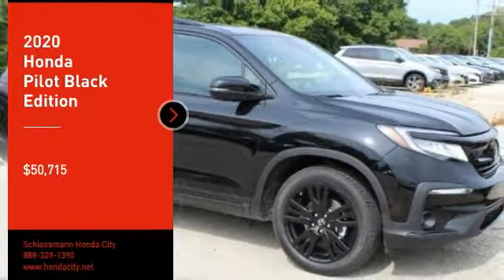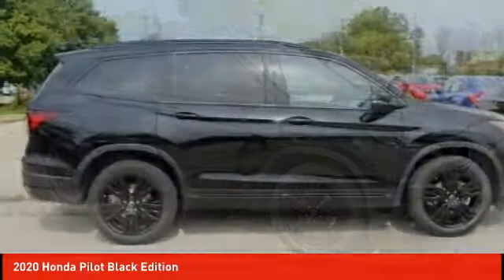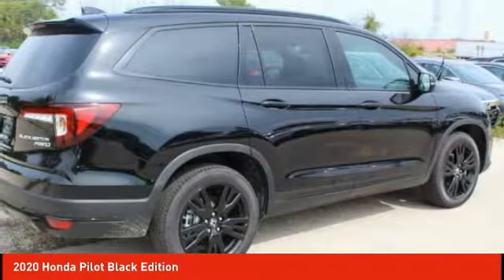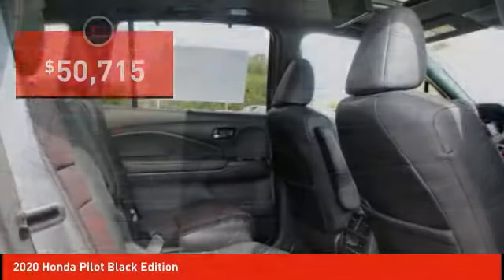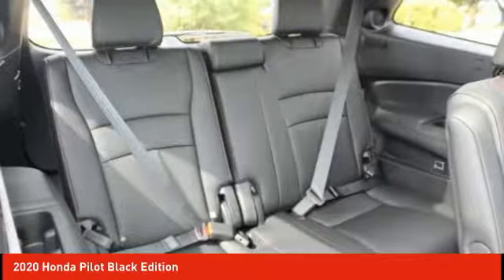We are pleased to show you the 2020 Pilot — optimal utility, indulgent interior, powerful performer. You'll be ready for almost anything in the Honda Pilot, and it is priced below $55,000. Here are some of this vehicle's great options.